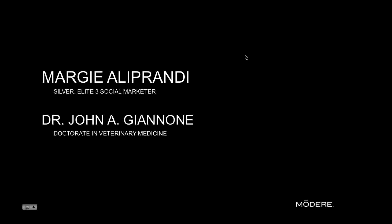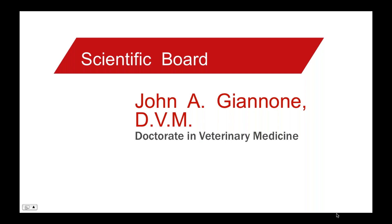Good evening everyone, welcome to our webinar tonight. People have been super excited about this particular webinar and have been chomping at the bit to learn a little bit more about these amazing BioCell pet and equine products. Tonight we have Dr. John Giannoni here with a doctorate in veterinary medicine to talk with us about these products and the multiple benefits that our furry friends can experience.